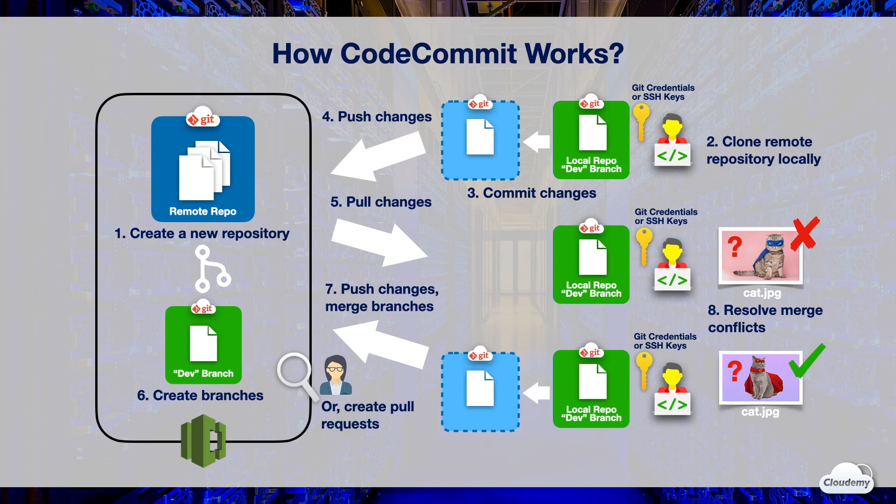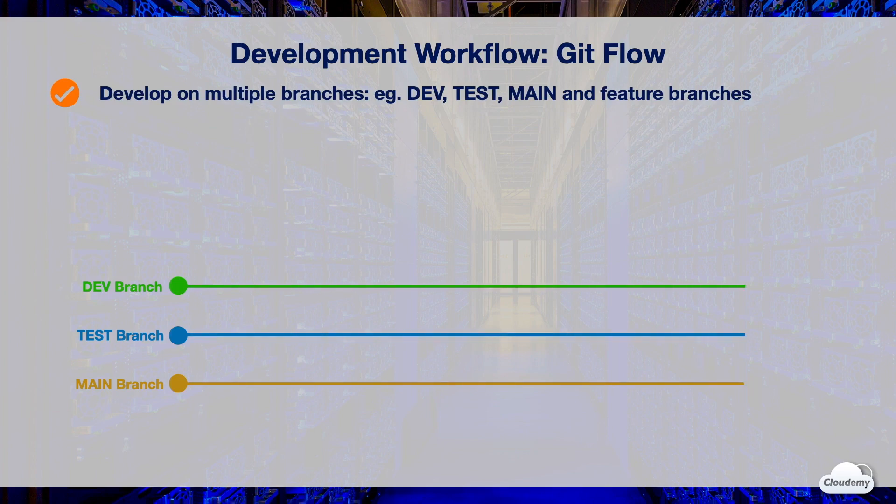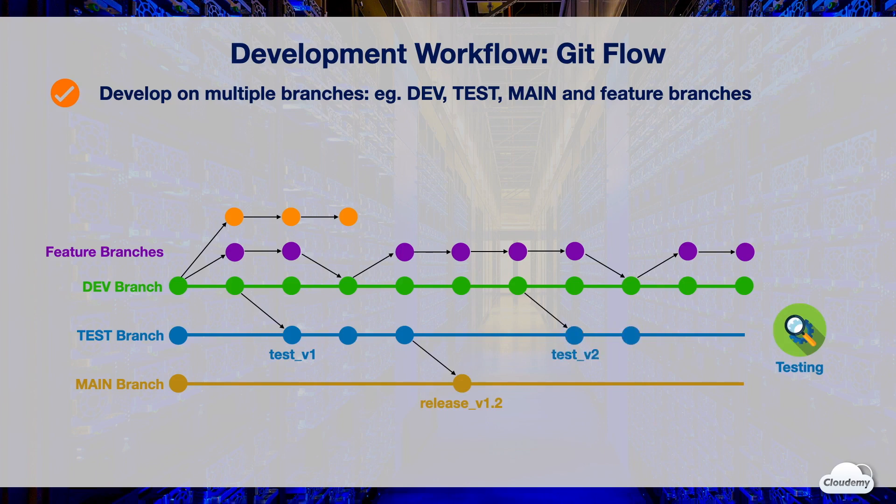There are many development styles for branching and merging. Git flow and trunk-based workflows are the two most popular styles, and CodeCommit supports both. In a typical Git flow model, the development team works on multiple branches — a development branch, a test branch, and a main branch. The team may create multiple feature branches from the dev branch. New features and bug fixes are pushed to the feature branch and then merged back to the dev branch. Changes in the dev branch are regularly merged to the test branch for testing, such as unit testing, integration testing, and load testing. Changes that pass the tests are merged to the main branch and scheduled for release.